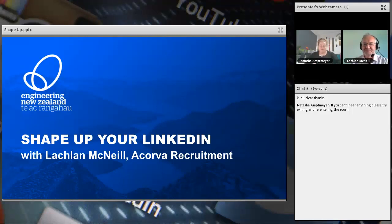Hello and welcome to Shape Up Your LinkedIn with Engineering New Zealand. I'm Natasha, the Engagement Advisor for the Young Engineer and Student Space. A couple of housekeeping things: if you can't hear or see me, try exiting and re-entering the room. We'll have a Q&A session at the end — type questions into the chat bar. This event will be recorded and shared along with the slides. Now I'll invite Lachlan McNeill to begin his webinar.